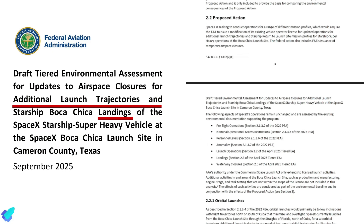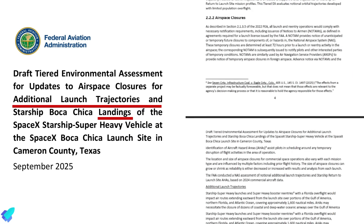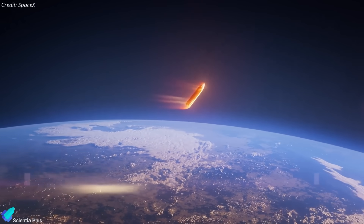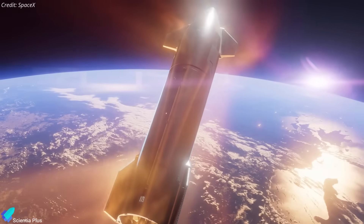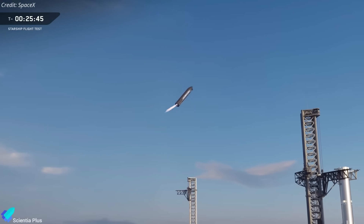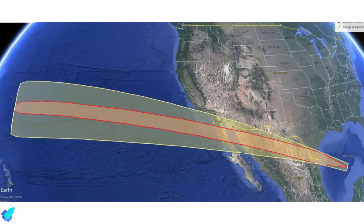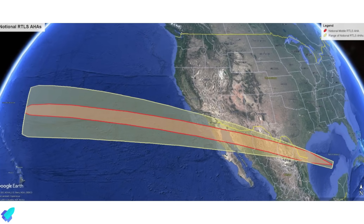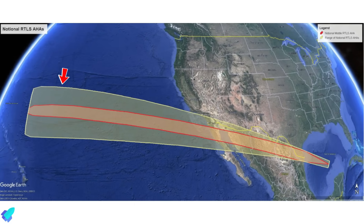The FAA has released a draft environmental assessment detailing SpaceX's request to update its license for additional Starship launch and re-entry trajectories from Starbase. The report includes a notional map of Starship's return-to-launch-site re-entry and landing corridor — the planned path for future tower catch attempts at Starbase. To minimize risk to the public, the proposed trajectories avoid overflights of major U.S. cities. The flight path shows Starship would begin re-entry over the Pacific Ocean, cross California, fly over central Mexico, then pass over Texas before returning to Starbase for landing.